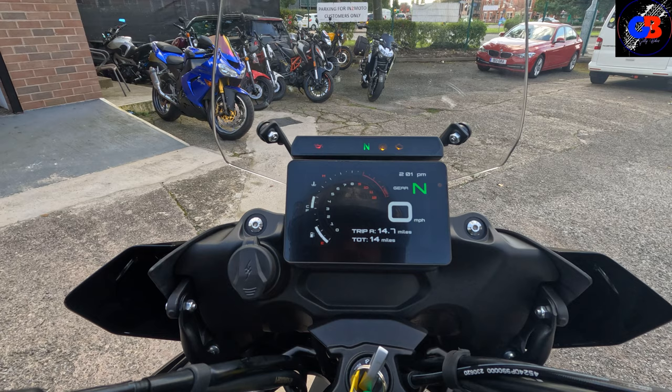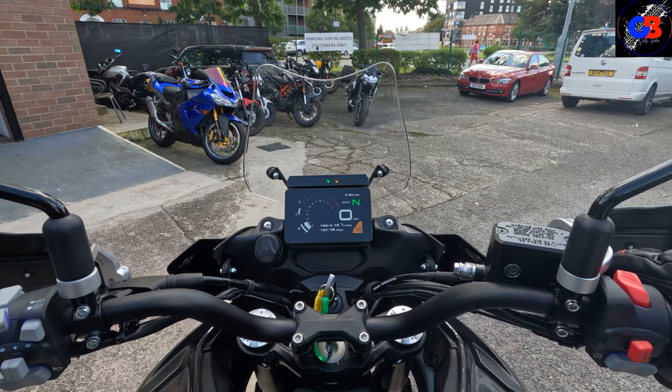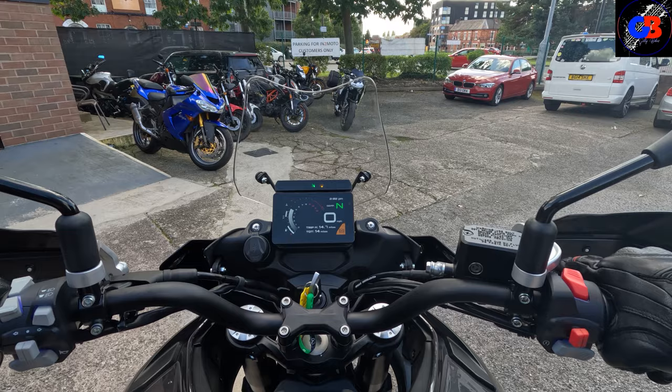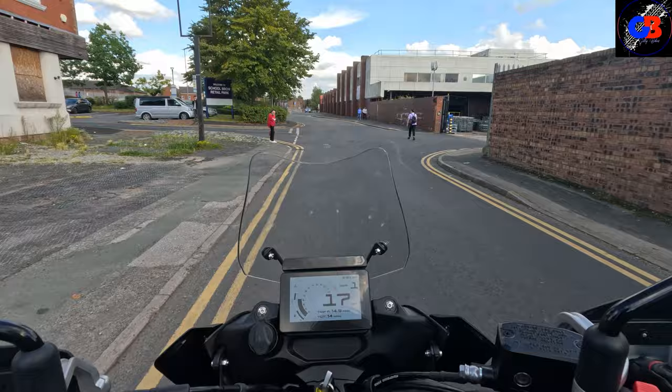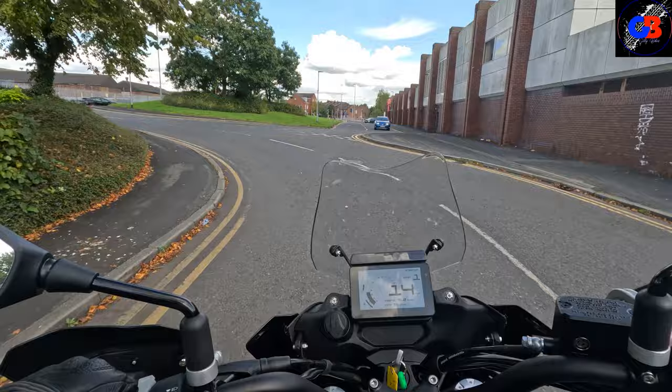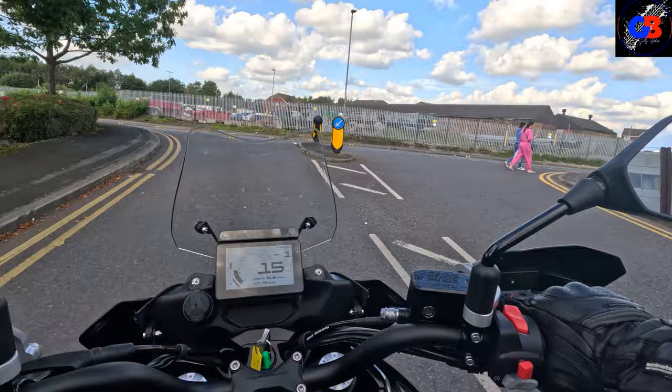That is a lovely screen. Standing up on it - that is actually a really nice comfortable position. That would be great for a bit of green laning, farm tracks or gravel tracks. I think it's more than capable of doing that kind of stuff.